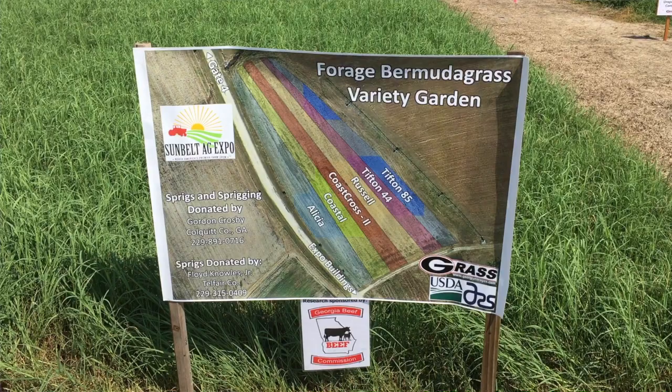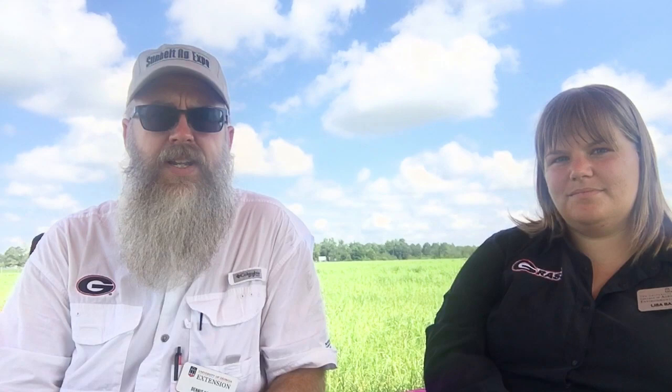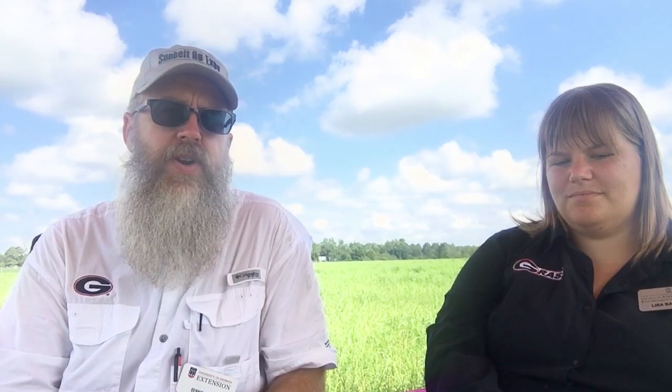I do want to recognize the assistance that we got with the establishment of the variety garden here. Gordon Crosby, who is a local sprig producer and sprigger, came down and sprigged this in for us, provided some sprigs and sprigged it in. Floyd Knowles, who's over in McRae, provided some sprigs of Russell. And then Dr. Bill Anderson, who is our forage breeder down in Tifton, provided some Coast Cross II sprigs down here as well.